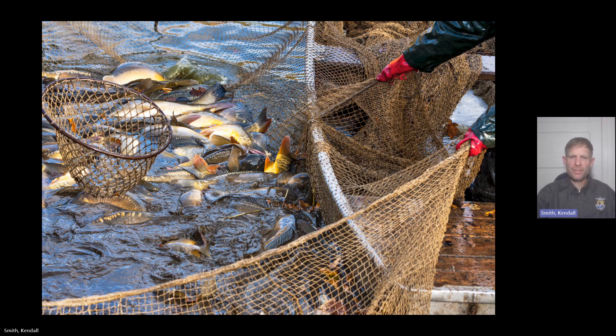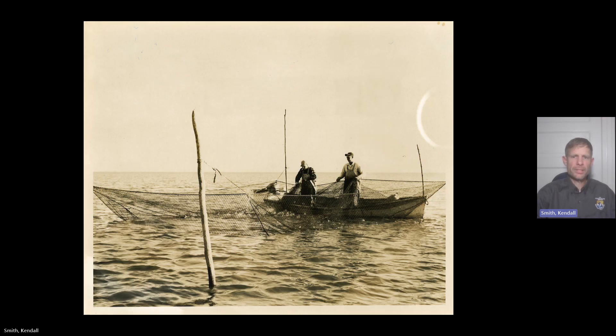There may be temporary impacts to fishing at the culvert locations and possibly minor impacts to traffic patterns, but both should be of short duration. In addition to seine netting, a variety of other techniques will be employed as well.